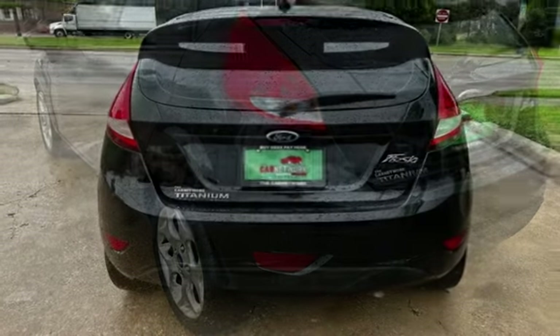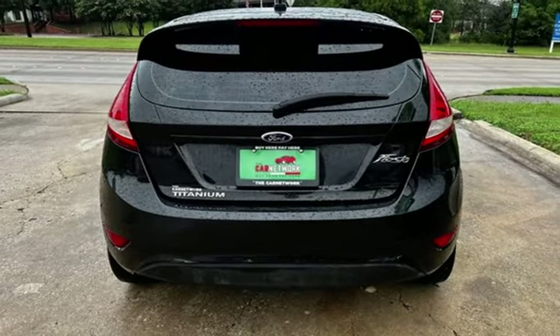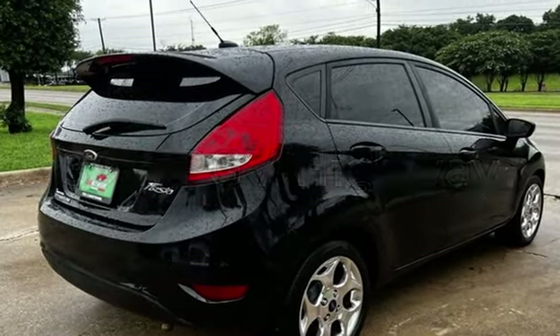This Ford has less than 147,000 miles on the odometer. Estimated fuel economy for this vehicle is 29 miles per gallon in the city, and 39 miles per gallon on the highway.